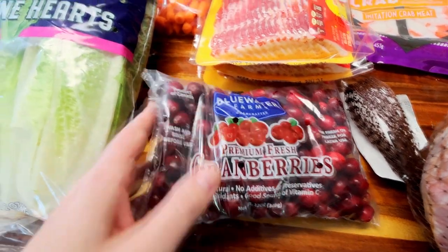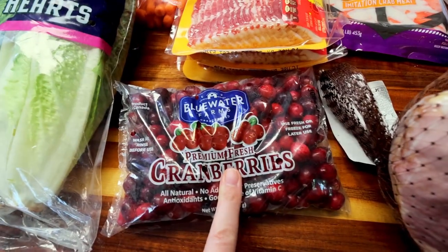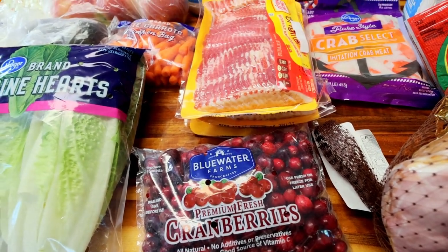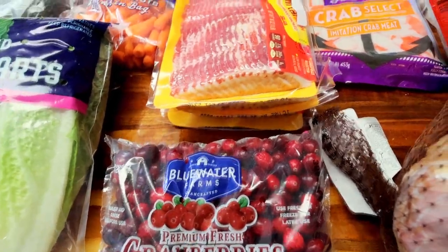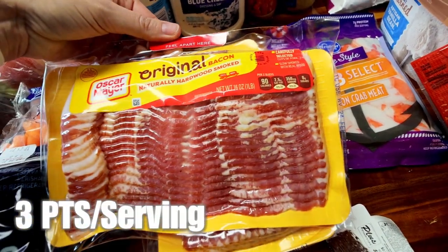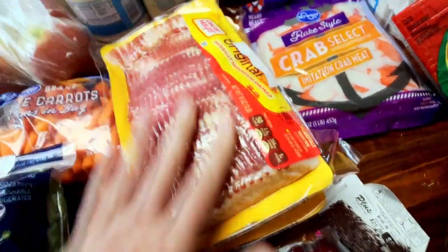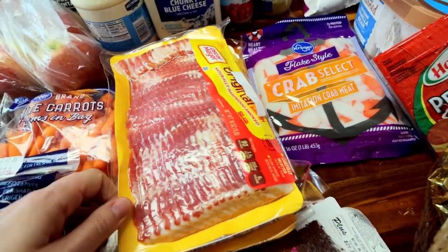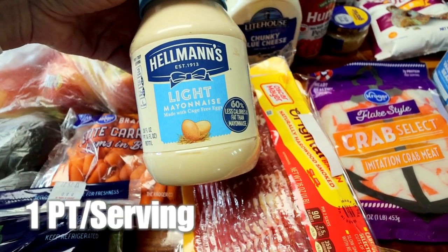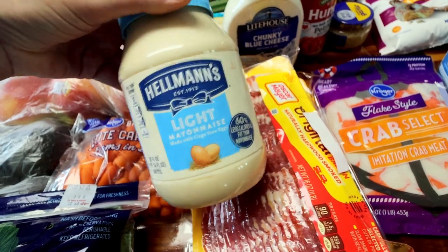The salad is not Weight Watcher friendly, but the cranberry bread is. I'm going to link or have links for every recipe down in the description box if it's something I have a video on. So I'm going to be doing cranberry bread for Christmas. Here I've got three pounds of bacon — this was on sale with Oscar Mayer. One will be for my salad, one will be for camping, and the other I'll just throw in my freezer. Bacon is so expensive; I like to get it when it's on sale. Got some Hellman's light mayo — I've been using a lot of light mayo lately in dips. I'm probably going to be doing more crab salad for lunches this week.